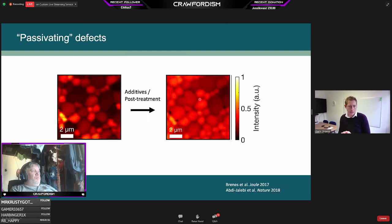We are working on improvements using different additives and post-treatments of the films when we make them. Comparing luminescence maps before and after these treatments, the maps become much more uniform and much more luminescent — indicating that these problematic traps and defects are being removed.